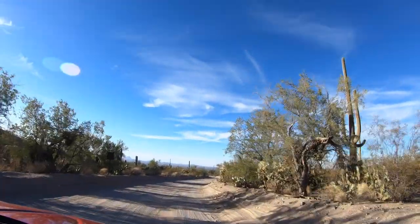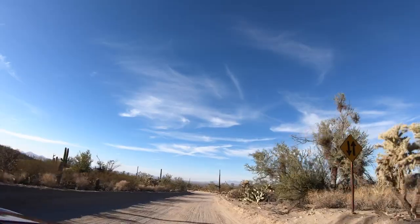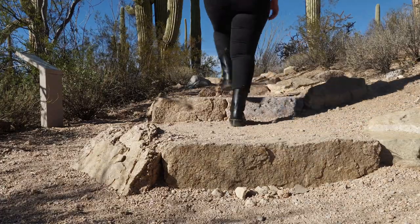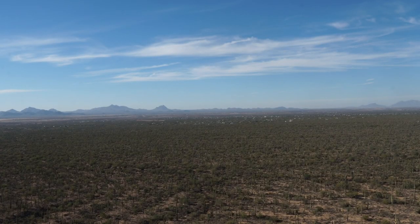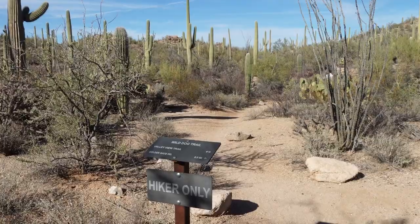Next is the Bahada Loop Drive, a six-mile dirt road in the park that's definitely worth driving if you have the time. Because we are limited in time, we drove just a section of it to reach our next stop: Valley View Overlook Trail. It's an easy, beautiful trail that climbs up to an overlook where you can see vast fields of saguaro. When you start hiking, you'll come to an intersection with Bahada Wash Trail — if you want to reach the overlook, continue on the Valley View Trail, also called the Wild Dog Trail.